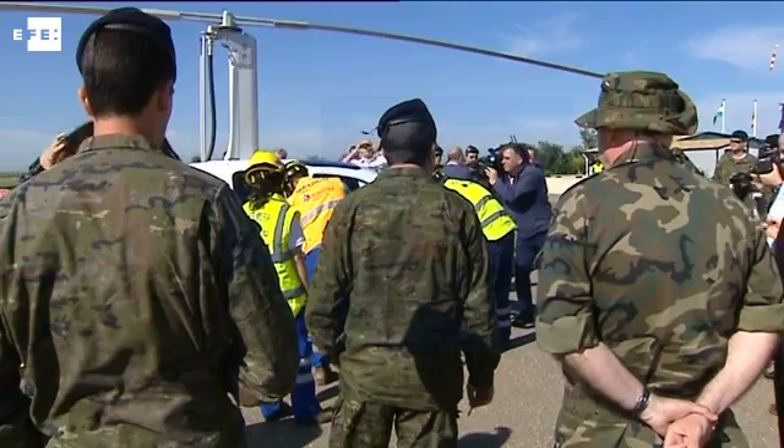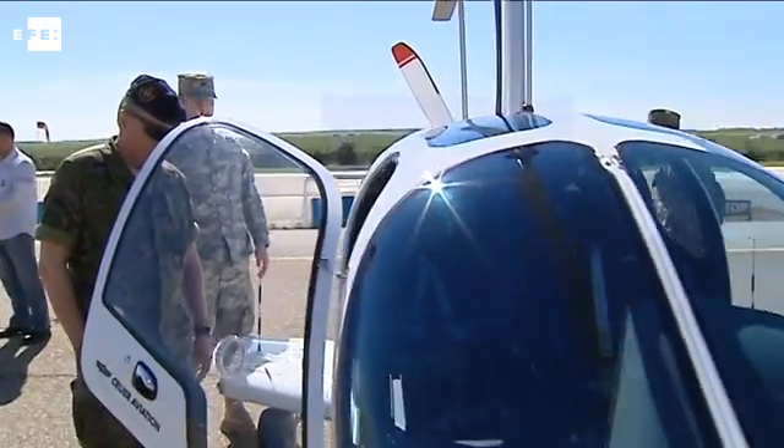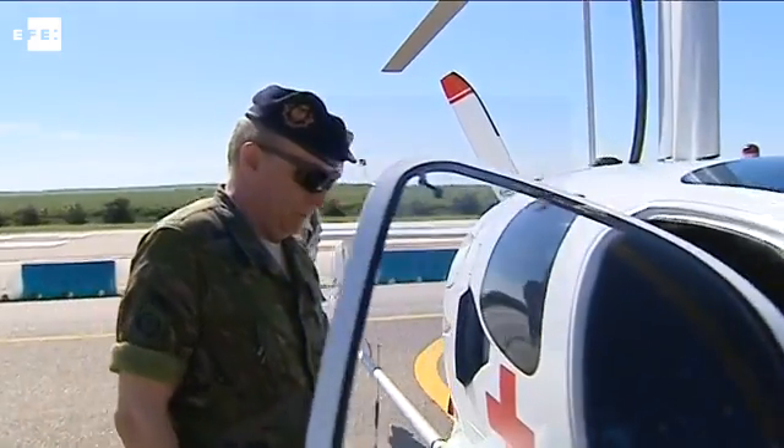Gyroplanes have also caught the attention of the military. It leaves a very faint trace on radar and is virtually invisible to the human eye when it flies at an altitude of six or seven thousand feet.